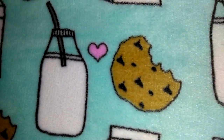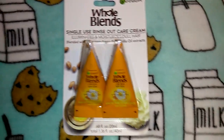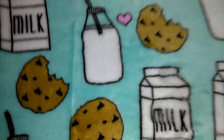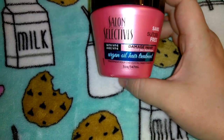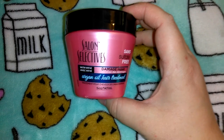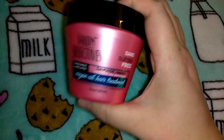I picked up two more of these Garnier Whole Blends single-use rinse-out care creams in the Moroccan argan oil — 1.36 ounces total. I also picked up another one of the Salon Selectives hair mask conditioner — it's 5 ounces. I've told you guys for many years I absolutely love this; I use it as an everyday conditioner every time I shampoo, not just as a hair mask. I just rang up a lady who bought about 30 of them.